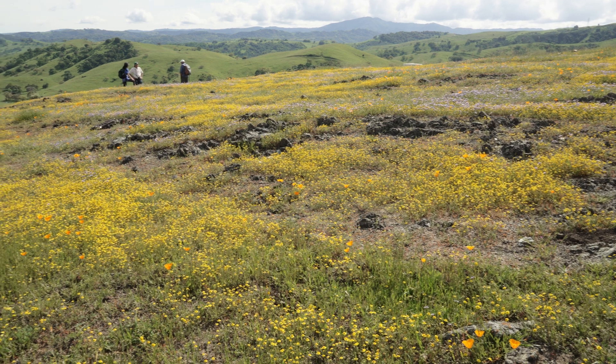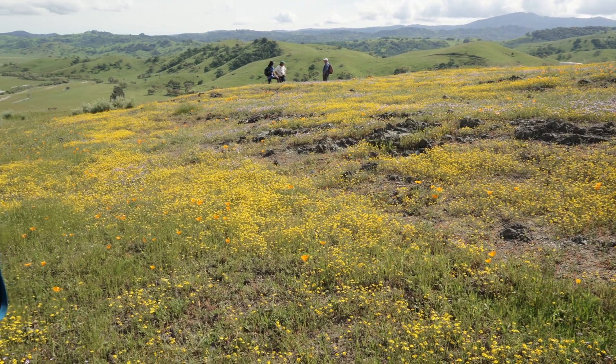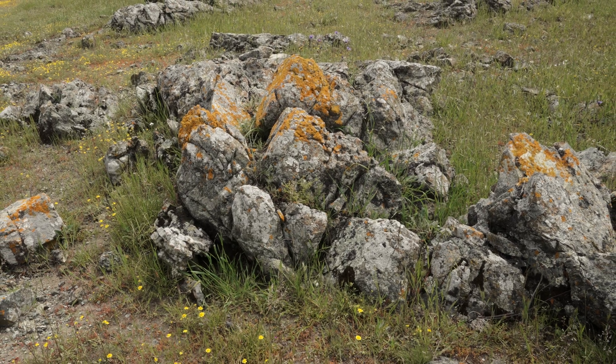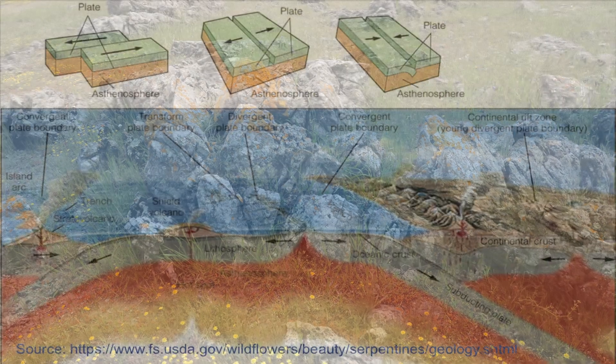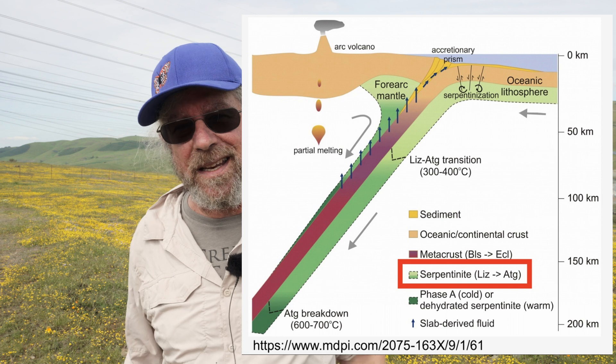We're on the top of Tulare Hill here. Tulare Hill lies at the south end of San Jose and we're looking south towards Coyote Valley, Morgan Hill, and then even beyond that you can see the Santa Lucia range. The rock below us is called serpentinite or serpentine. It's the California State Rock and it's actually material from the mantle that has welled up along fault zones, and because we have so many fault zones in California there's a lot of serpentinite.